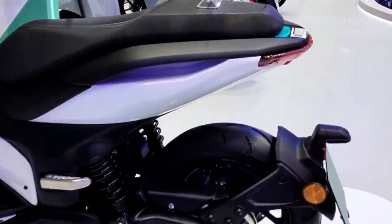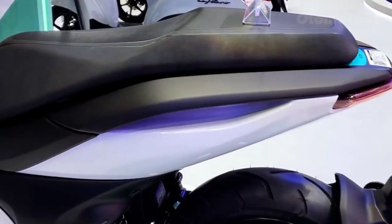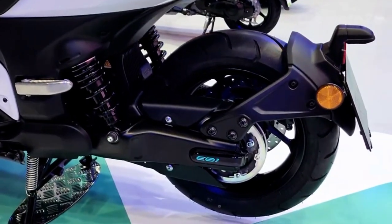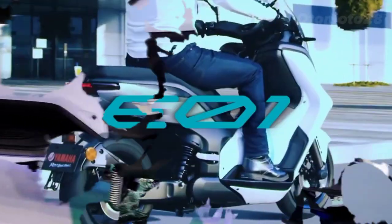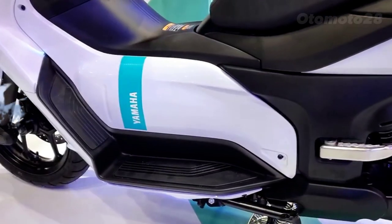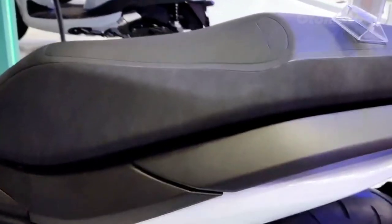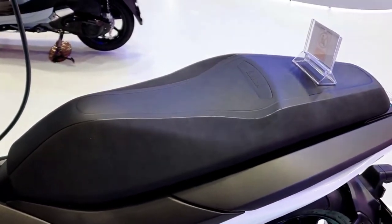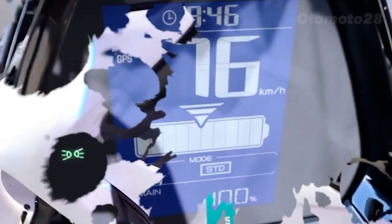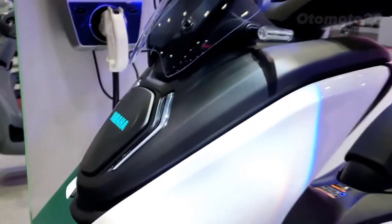The Yamaha EV1 is an absolute game changer in the world of electric motorcycles. It combines stunning design, cutting-edge technology, and incredible performance, making it a standout choice for riders who crave a thrilling electric riding experience. The EV1 features a sleek and aerodynamic design that's both modern and eye-catching. Yamaha has truly pushed the boundaries here, incorporating futuristic elements like LED lighting, sharp lines, and bold colors. This motorcycle is guaranteed to turn heads wherever you go.